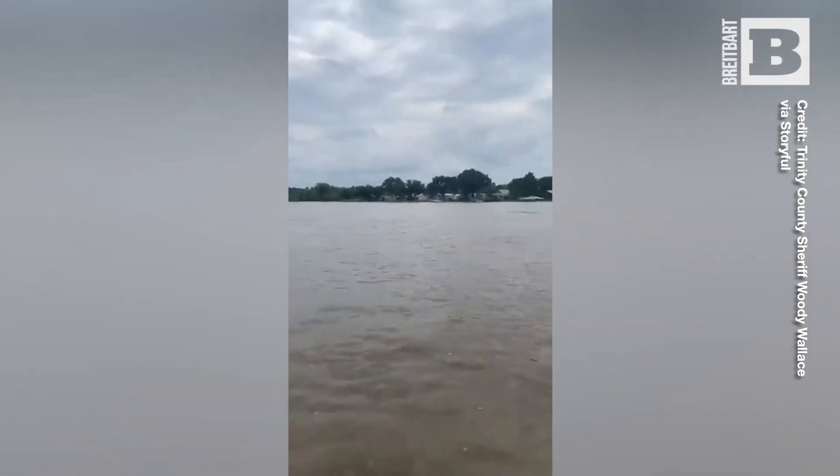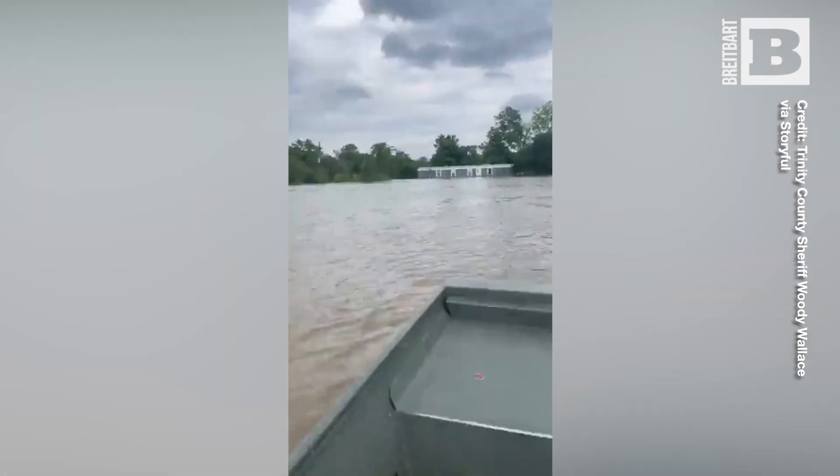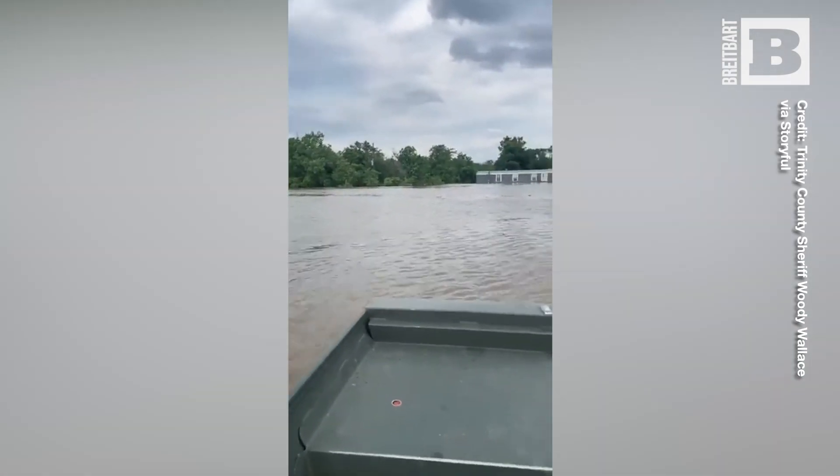We're headed back in now, but I appreciate all y'all watching. Y'all just remember the water's out here pretty swift.